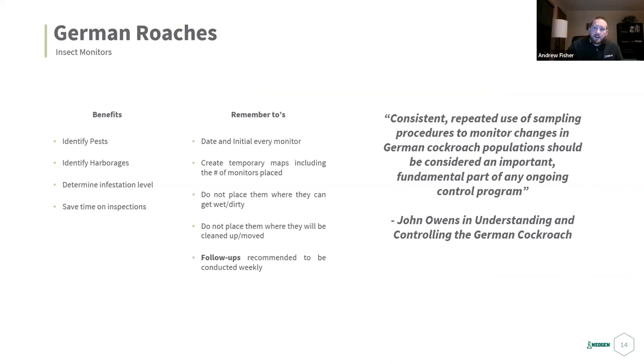Insect monitors don't get used enough. With insect monitors you can identify pests, identify harborages, determine infestation levels, and save time on inspections. There are so many benefits to insect monitors that get forgotten about.